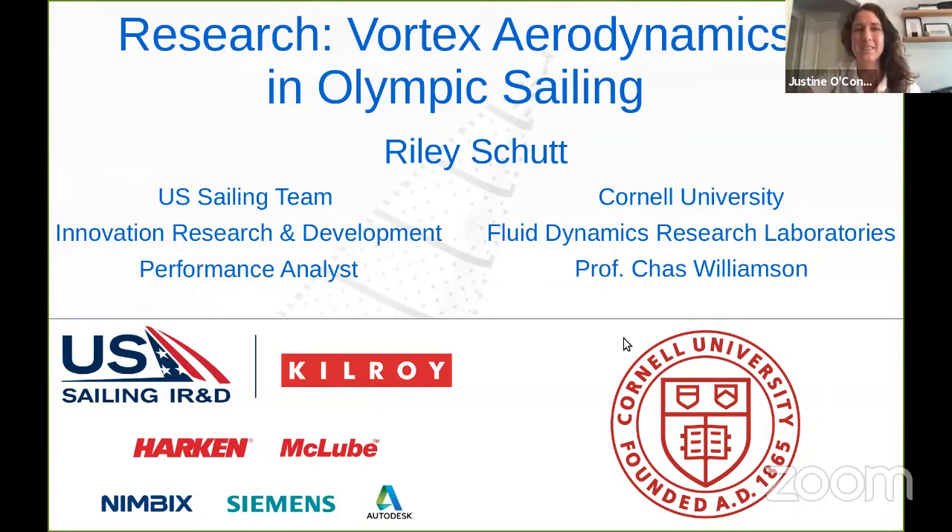Good afternoon, everyone. My name is Justine, and thanks for tuning in, and welcome back to the Starboard Portal and the U.S. Sailing Team Live featured presentation with IR&D analyst Riley Shutt. Thanks, Riley, for joining us.